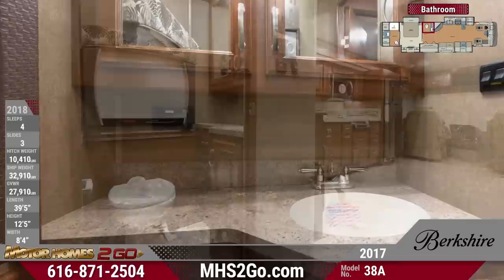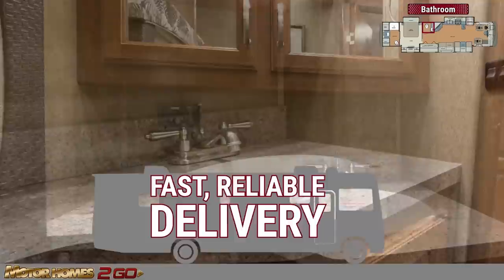Can't make it to Motorhomes2go's Grand Rapids store? We'll ship your motorhome right to your driveway. This half bath features a spacious vanity sink and a porcelain foot flush toilet.